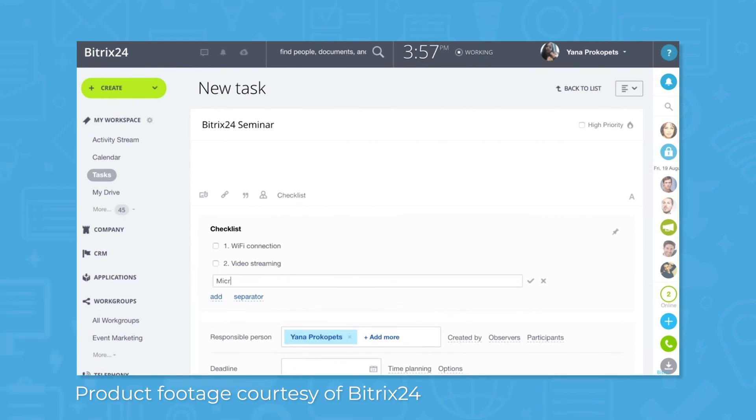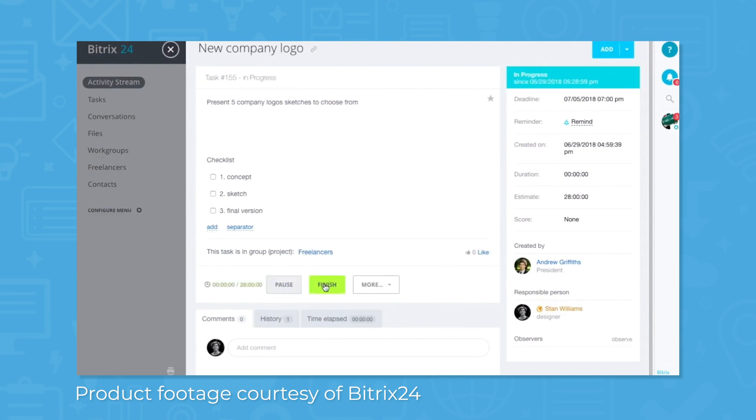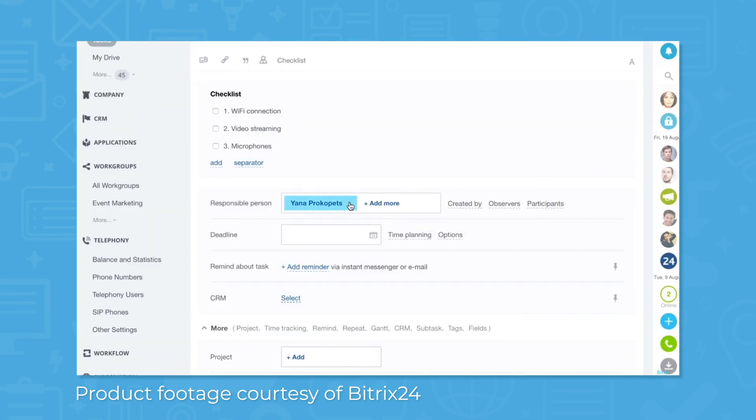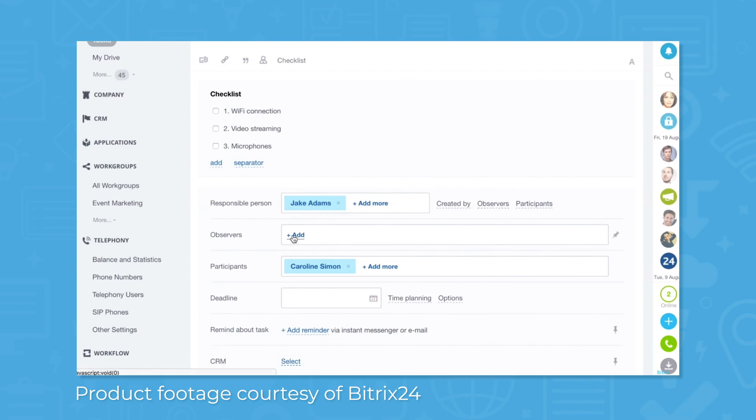Using the task and project management features, you can give tasks start and end dates and assign tasks to team members. A timer automatically tracks time with a manual time entry option available. Bitrix24 also provides supervision and control features such as deadline control, task counters, reminders and notifications, reports, and efficiency ratings.